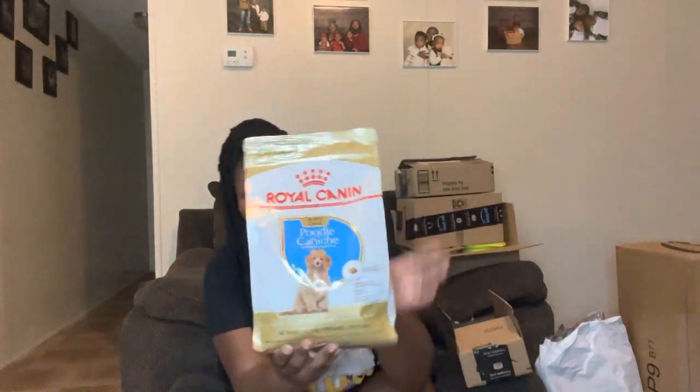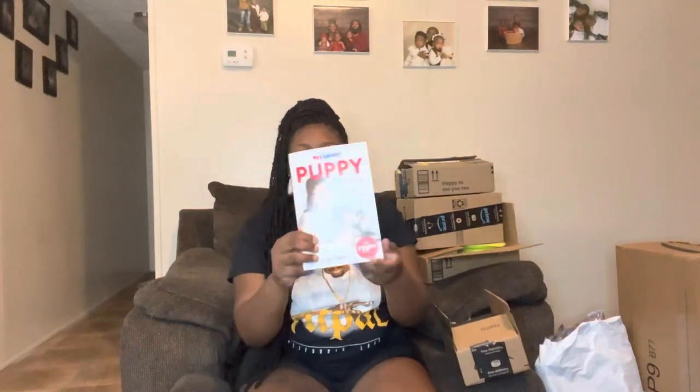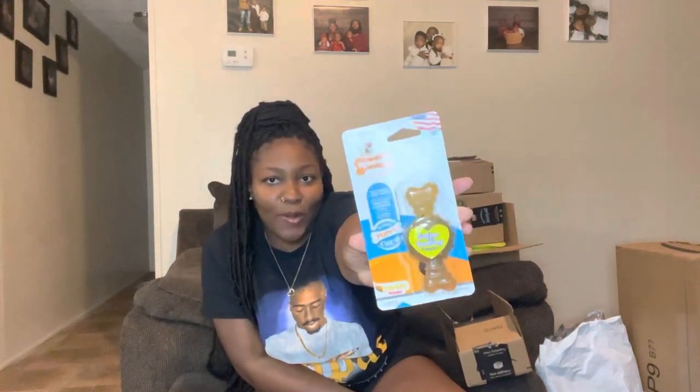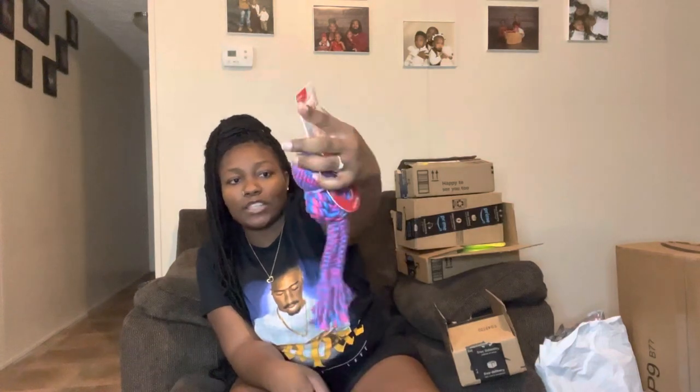We went to PetSmart. I got her Royal Canin pet food — this kibble. I also got one of these coupon books, a puppy guide, which was $20, and it actually came in handy because I got some of the deals in the book, so I really recommend it. I also got her a Nylabone — everybody knows about Nylabone. I also got her another toy for her to play with while teething, and then I got her this little cute pink ball.